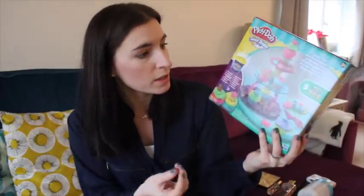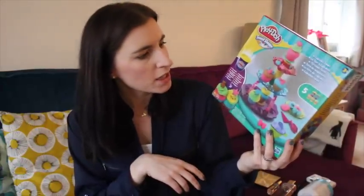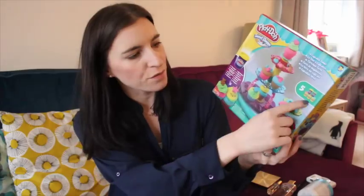She's been playing with this a lot. The Play-Doh's actually really, really soft as well. Some Play-Dohs go really dry, but this one has been really good. It comes with loads of different accessories — it comes with five tubs as well of Play-Doh, all different colours.